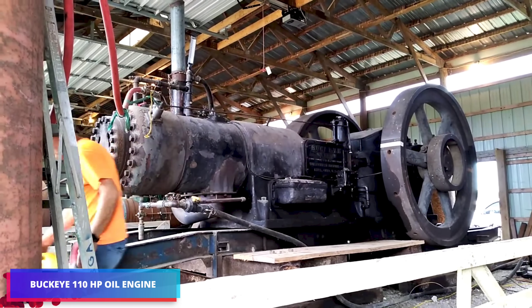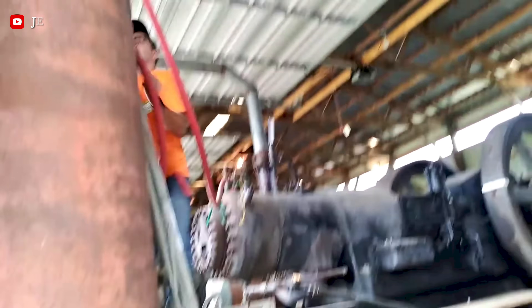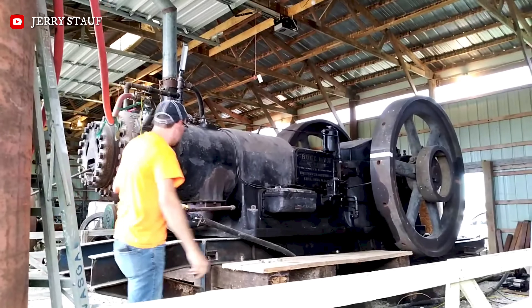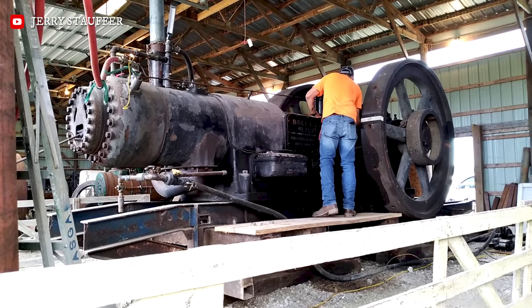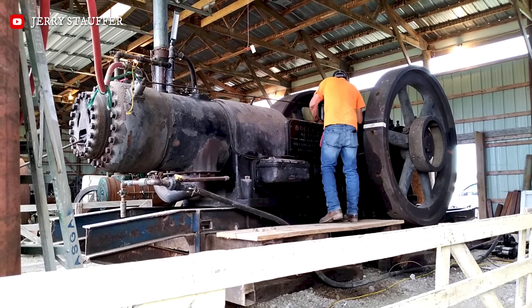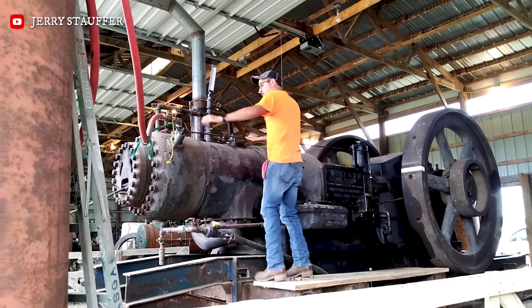The Buckeye 110-horsepower oil engine is a well-known line of horizontal, stationary engines made by the Buckeye Machine Company in Ohio, mostly in the early to mid-1900s. The Buckeye oil engine was a strong, American-made source of power noted for being reliable and efficient in making electricity or running machines in factories, sawmills, and cities. They were a big improvement over the smaller gas and steam engines of the day.